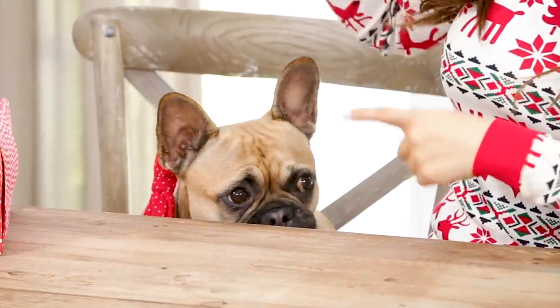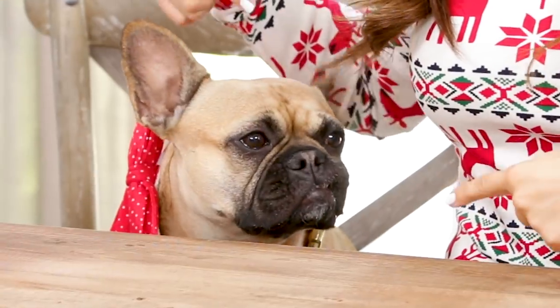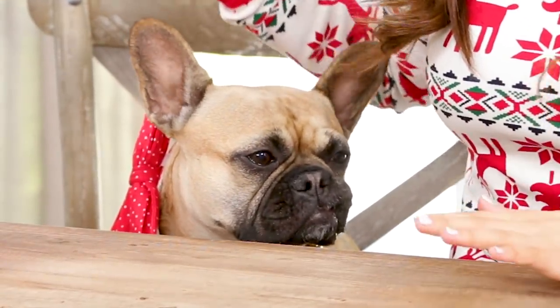Hey guys, it's Ro. It's the holiday season and I'm hanging out with Cookie, so you may see a little nugget over here. She probably will fall asleep. We just got back from doing a little bit of holiday shopping, and I wanted to make a video to share some of the cool things that I found because I thought they would make pretty good holiday gift ideas.